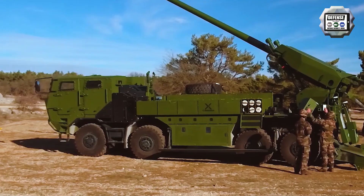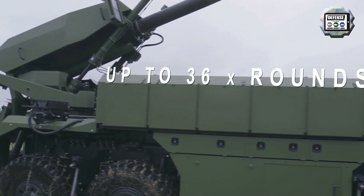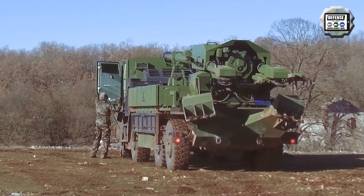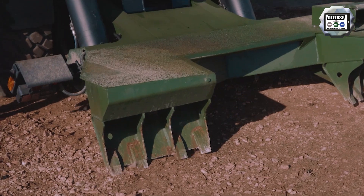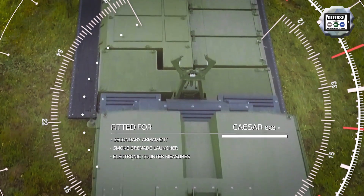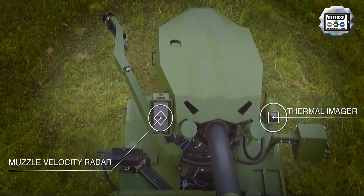The gun can also be used for direct fire against ground targets at a range of up to 2,000 meters. The CESA can be ready to fire the first round within one minute and leave its firing position within the same period of time. Optionally, the roof of the crew cabin can be fitted with a manual or remotely operated weapon station with a light, medium, or heavy machine gun intended for self-protection or anti-aircraft purposes.